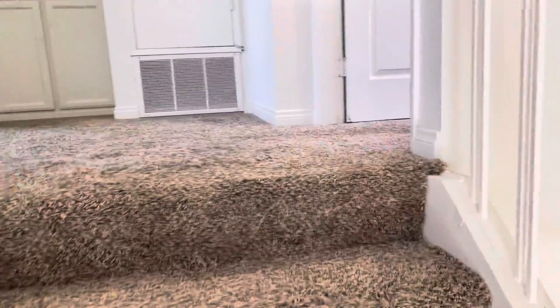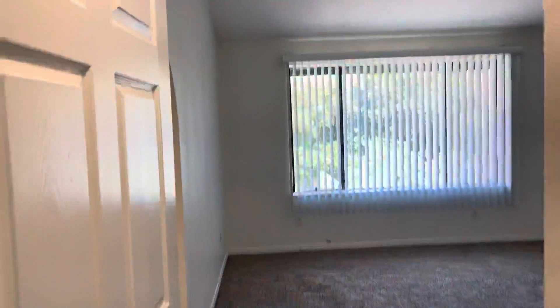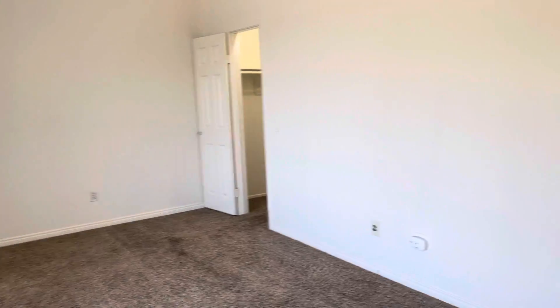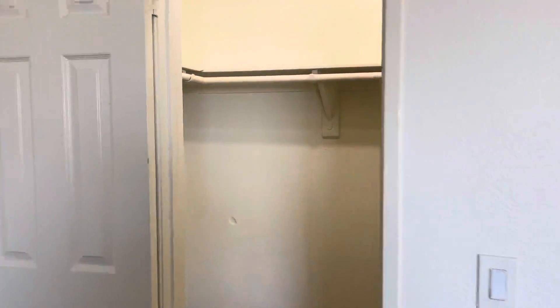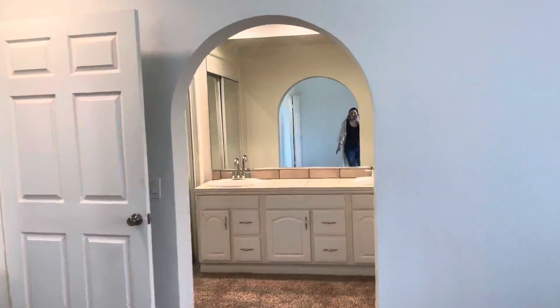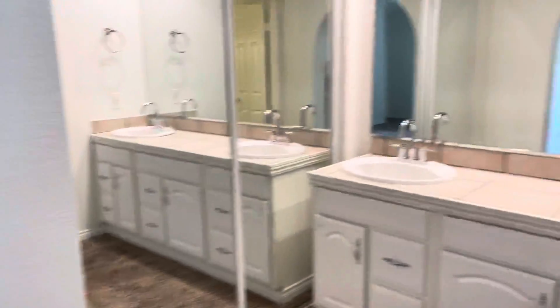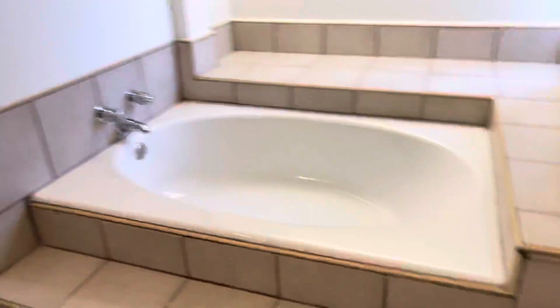The upper level is all carpeted except for the bathrooms. Starting in the primary suite — spacious bedroom with a walk-in closet — and your bathroom suite also has a closet with a step-in tub.